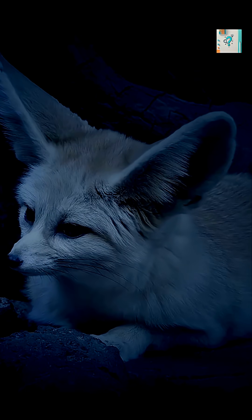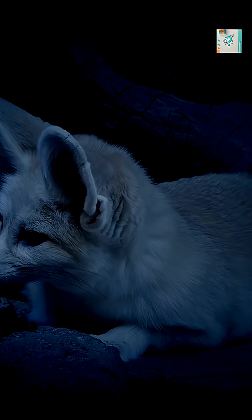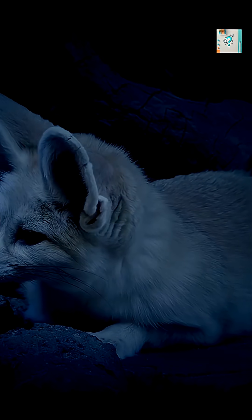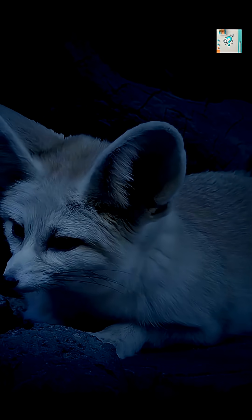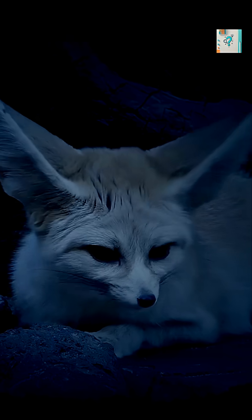At night, when temperatures drop sharply, the fox can reduce blood flow to its ears. This limits heat loss and helps maintain body warmth. The same structure that cools the fox during the day helps prevent chilling after sunset.